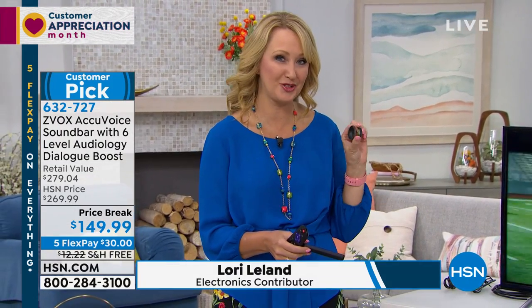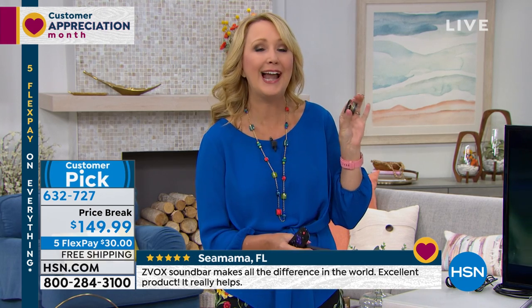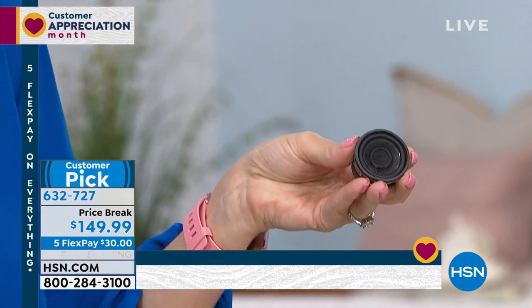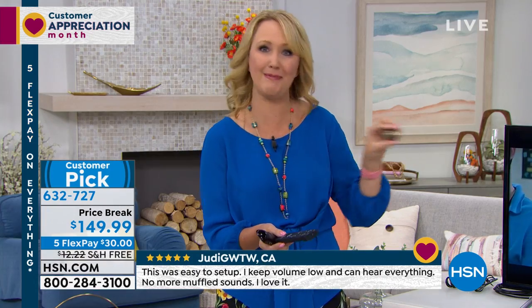It makes all the difference. The big problem is teeny tiny speakers in our flat screen TVs. This is one we took out of a flat screen TV — it's so small. There is no way, you can tell by looking at it, you're going to get satisfying sound quality out of something so small. And in a lot of cases, these are firing down or backwards. So you could be sitting out in front of your television and the sound is aiming the other direction.